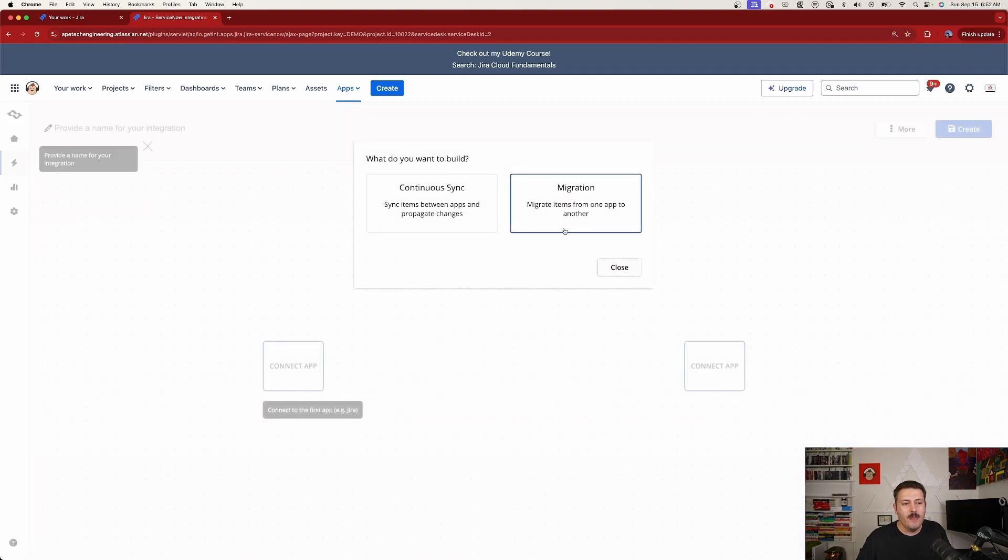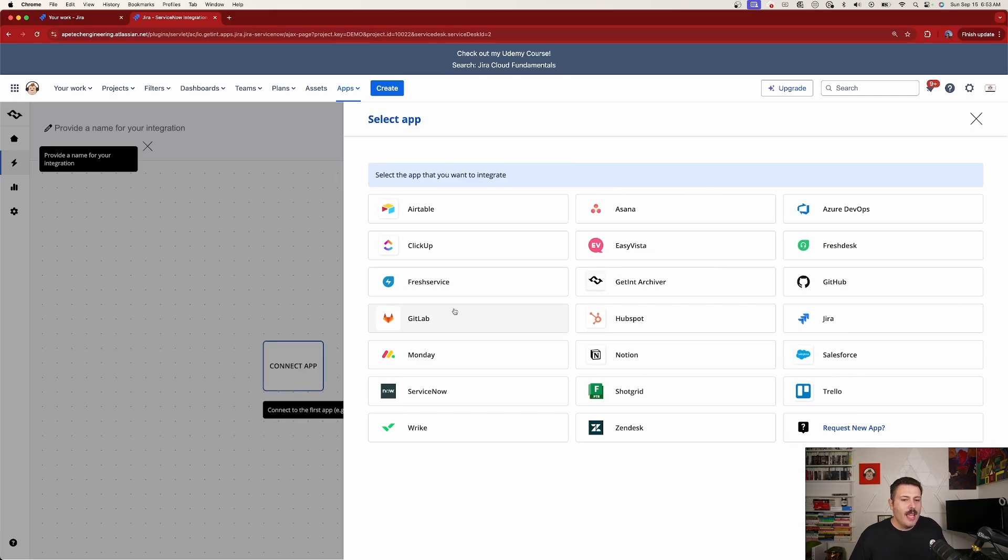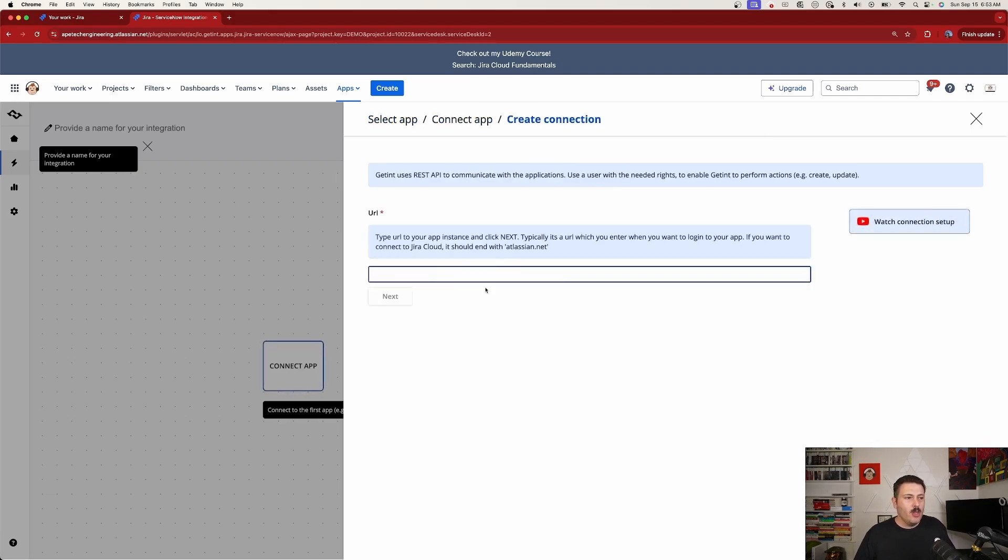Click 'Create Integration' and choose between a continuous sync — where changes in one tool reflect in the other continuously — or a migration, which moves data from one instance to another. For this video we'll do a continuous sync, the most common use case. The interface shows two apps to connect. There's also a 'Guide Me' option to walk you through the steps. Click 'Connect App' for the first one.